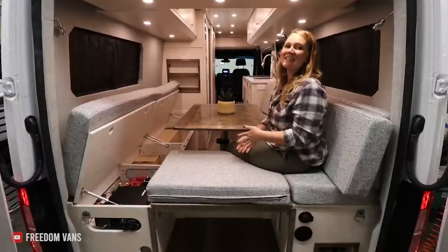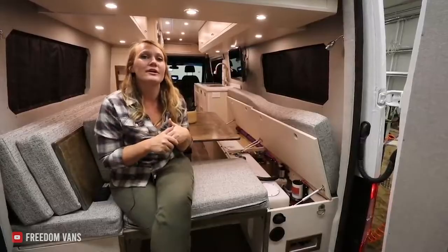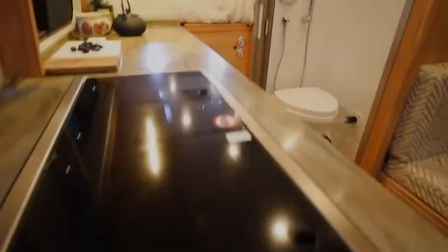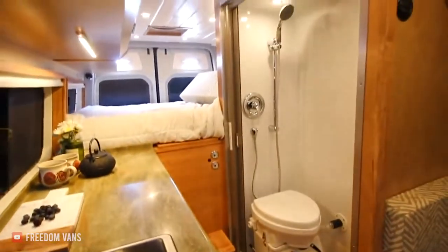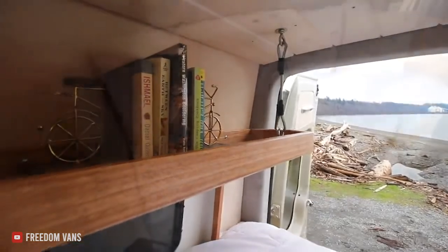You can also see that there's tons of space under those benches, which you could use for your systems or even just storage. If you're a solo traveler and you like to keep things simple, this bed style is probably the right one for you.